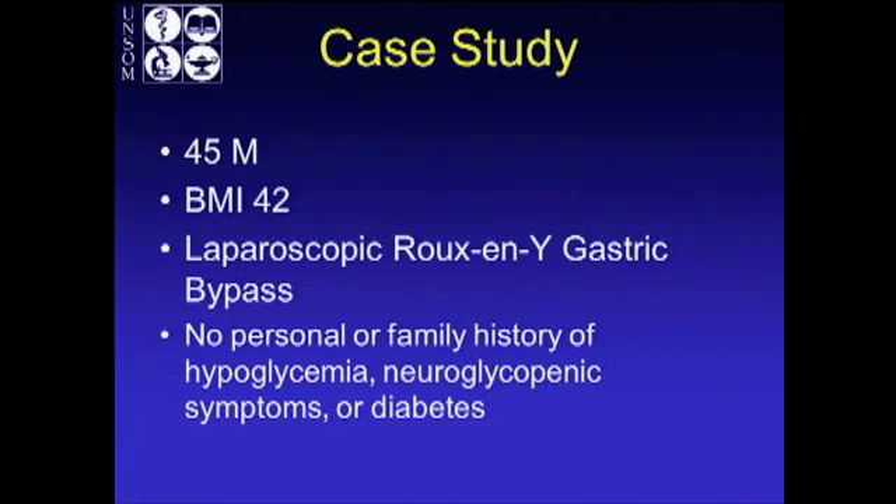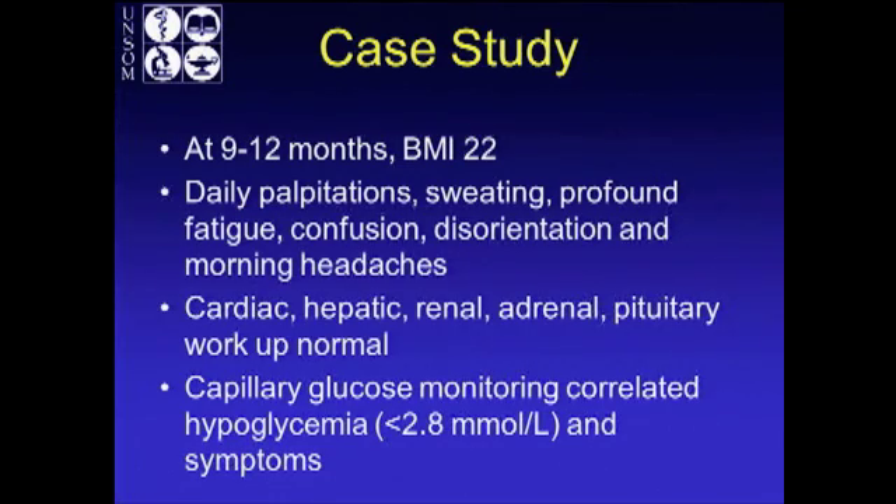There was a case of a 45-year-old male who was initially a BMI of 42 and underwent laparoscopic Roux-en-Y gastric bypass. He had no personal or family history of hypoglycemic, neuroglycopenic symptoms, or diabetes. At 9 to 12 months, he lost a lot of weight — BMI of 22, so he was undernourished. He had daily palpitations, sweating, profound fatigue, confusion, and disorientation. He underwent a cardiac, hepatic, renal, adrenal, and pituitary workup — all normal. Capillary blood glucose monitoring correlated with his hypoglycemic symptoms.